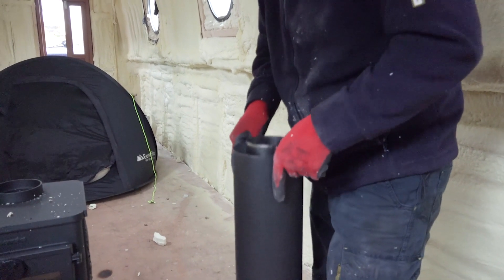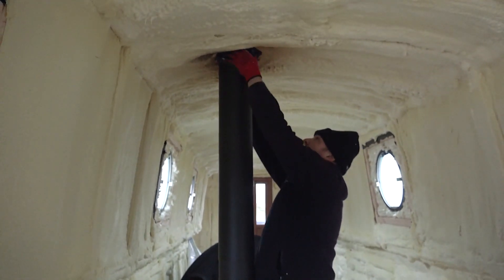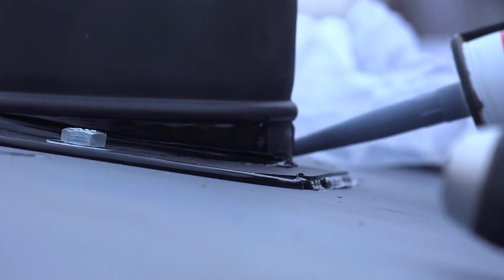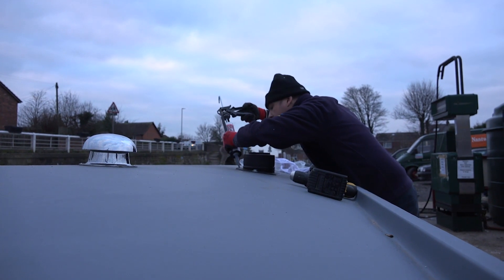The flue was lined with insulation, and with a dirty great hole in the roof there was no turning back. The stove was fitted onto the hearth and everything lined up. The flue fitting through the roof was sealed and I was on my way to having heat — not bad for four hours' work. Well done guys.